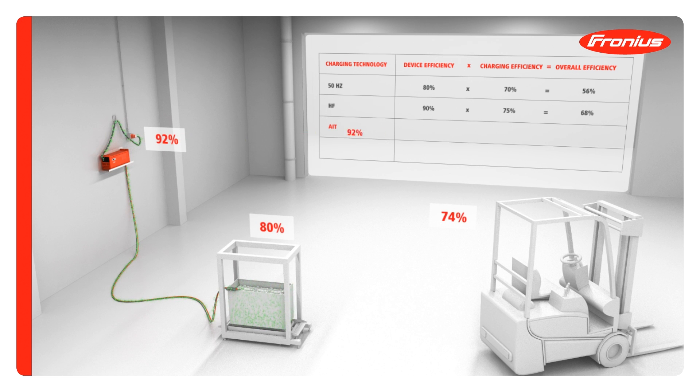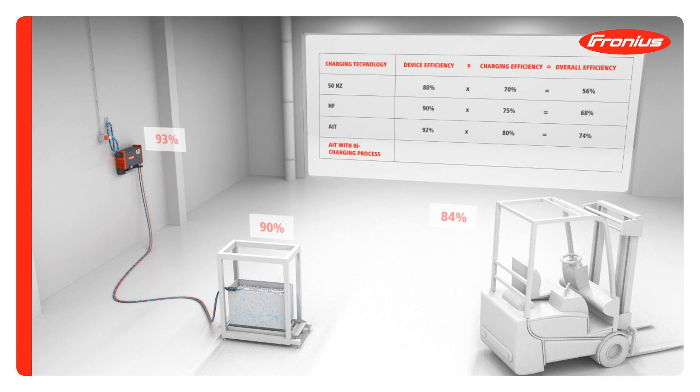The existing active inverter technology gives a charging efficiency of 80% and increases overall efficiency to 74%. But the innovative RI charging process with its revolutionary charging characteristic delivers a charging efficiency of 90%, increasing the overall efficiency figure to a healthy 84%.